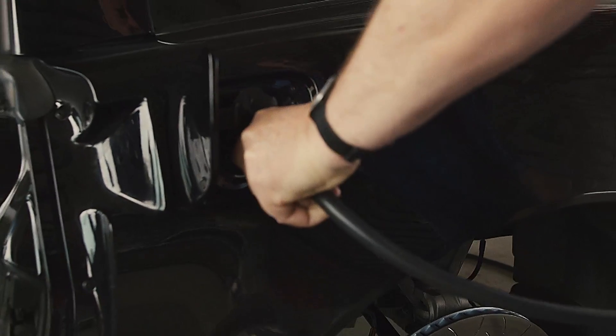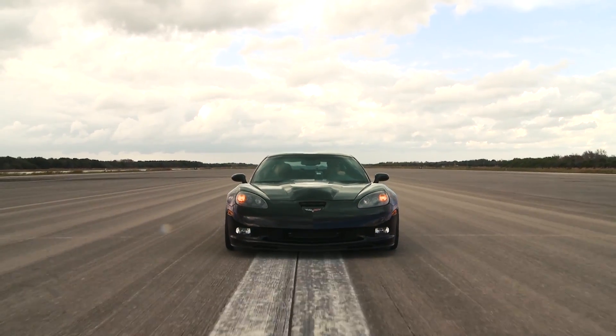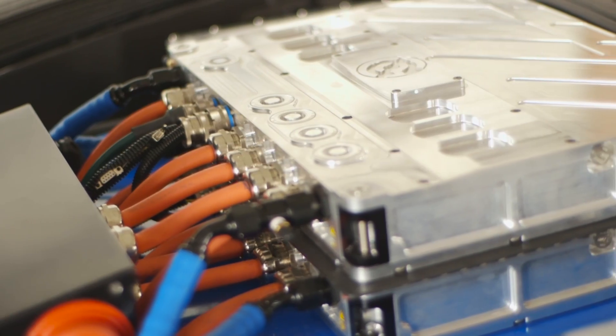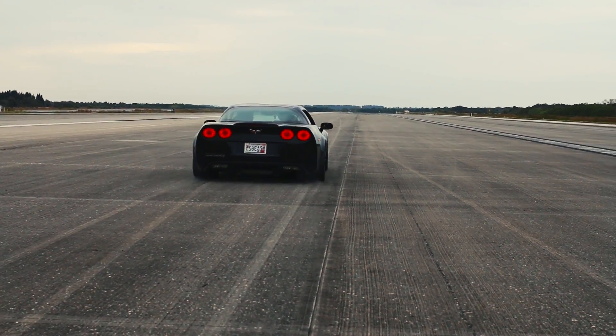It was like solving a Rubik's Cube — we found this piece and that piece, but the colors didn't match. We couldn't solve the puzzle, so it took a lot of puzzle solving to find the right pieces that fit together. The hard part is you have to match the battery, the inverter, and the motor and do an installation where they operate seamlessly together. That's the challenge, and that's really what Genovation Cars has done.